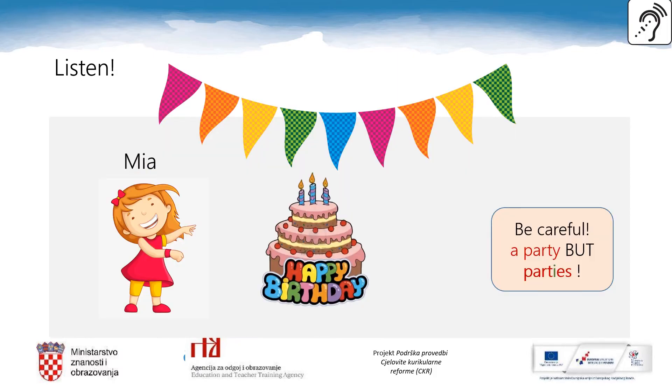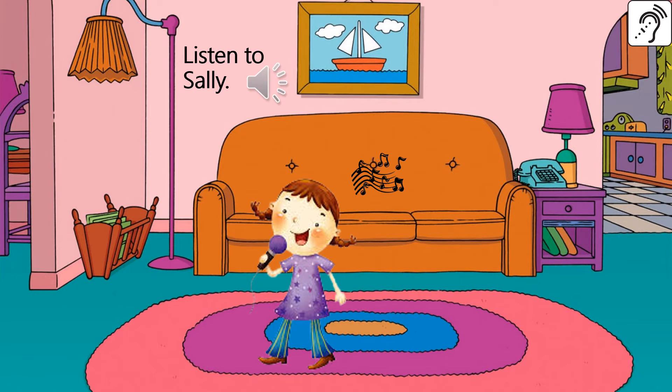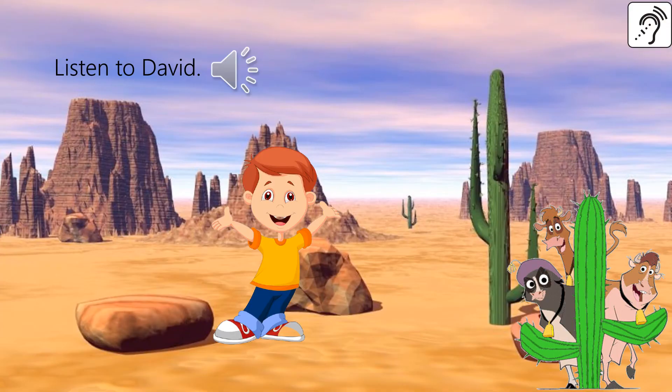Birthday parties are the best because we always have a great time. The music is on so I enjoy dancing and singing. We laugh, eat cake, drink juice and blow out the candles. I really enjoy spending Family Fun Fridays at home — we all get together in the living room and tell jokes or play board games. I usually sing a rhyming song and dance around the living room. I like singing this rhyme: If you're happy and you know it, clap your hands!